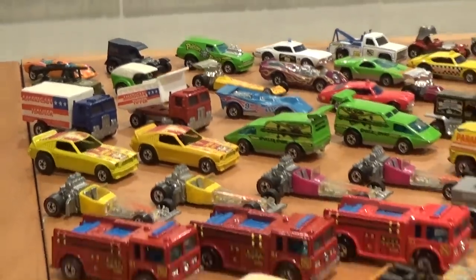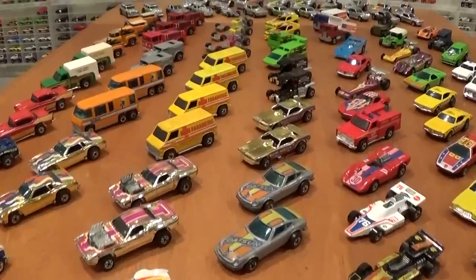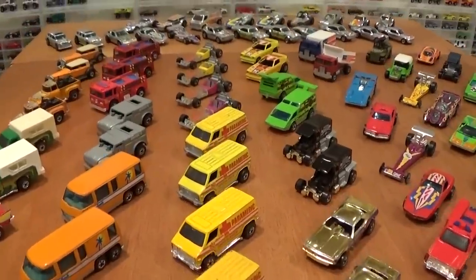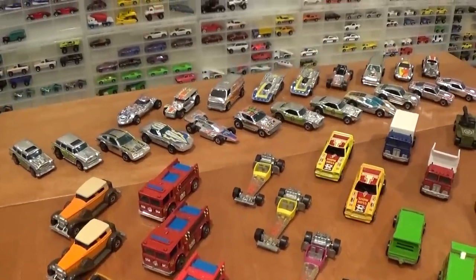Let's start our tour with these awesome and very colorful Flying Color cars. From there, we'll work our way over into the amazingly shiny Superchrome series.